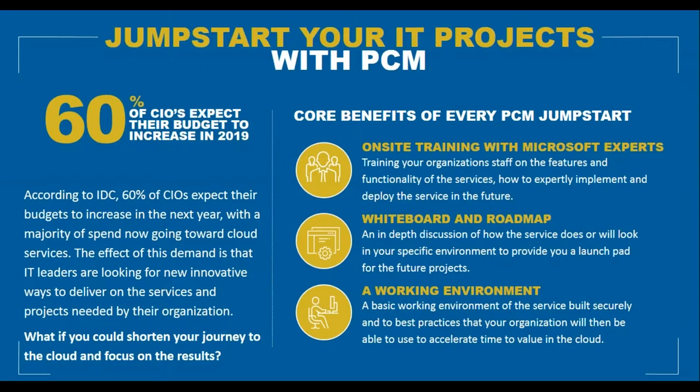PCM Jumpstarts combine on-site training, whiteboarding and roadmapping, and a working environment. We come on-site or remote to train your staff on the features and functionality of the services. We whiteboard how the service looks in your environment and how it meets your business objectives. Finally, we leave behind a best-practices environment you can use to pilot, proof of concept, or continue to build out across your organization.